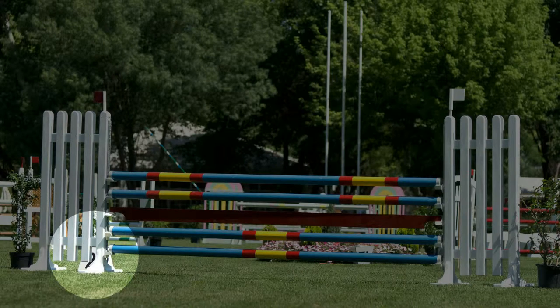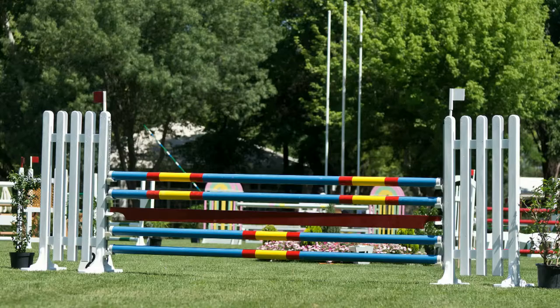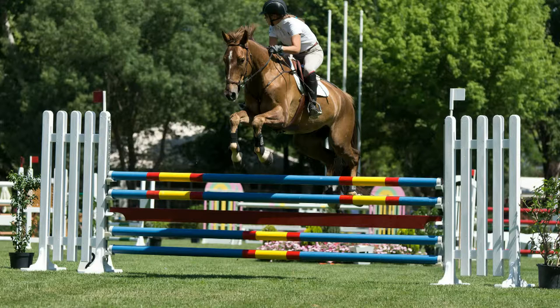This looks like a good spot, with good lighting and a nice background. Wait a minute — what's going on? Of course. I forgot to check where the next obstacle was. She's looking towards the next jump. Time to move.